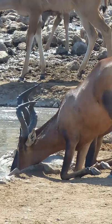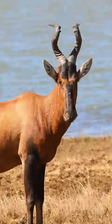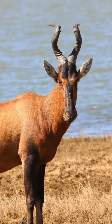These large antelope are grazers. They are less dependent on water than other species and will eat tubers and melons if water is not available.